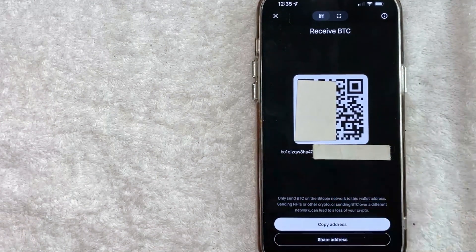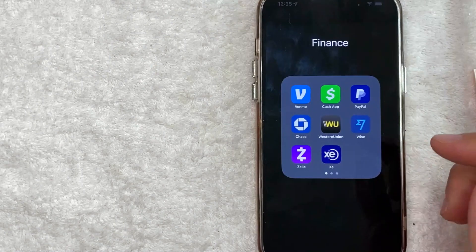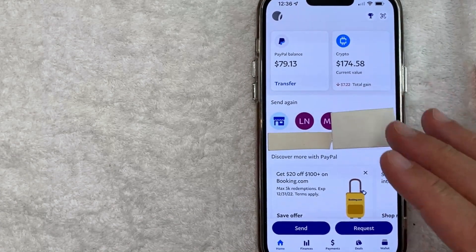And that's pretty much it in the Robinhood app. The rest of it is going to be handled in PayPal. So let me go ahead and jump on over to my PayPal app. I'm going to open up my PayPal app — it's this blue and white one right here. I went ahead and opened up my PayPal app. This is the home screen here.